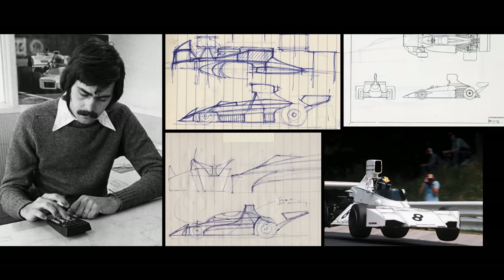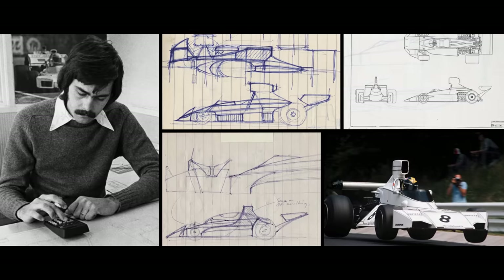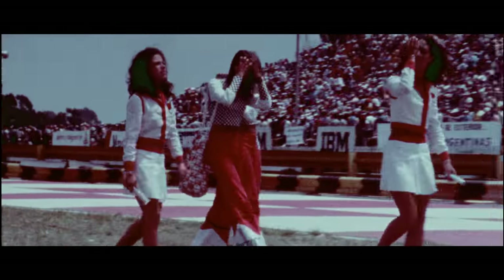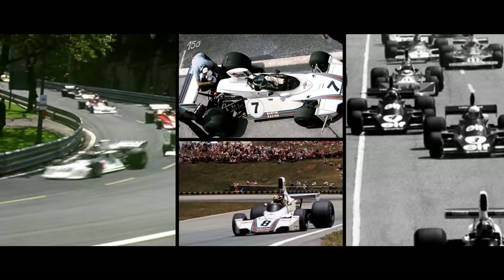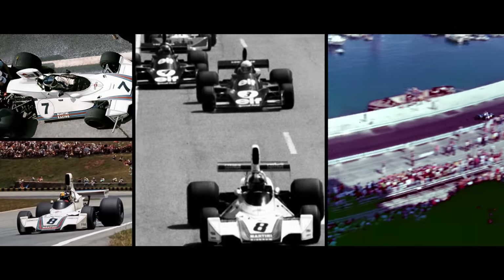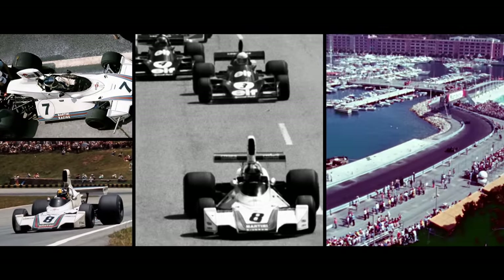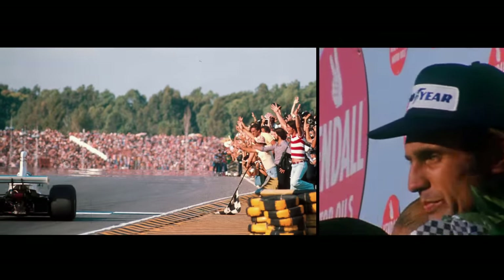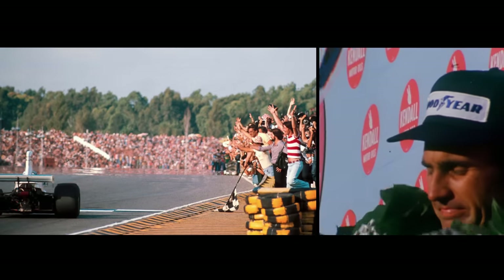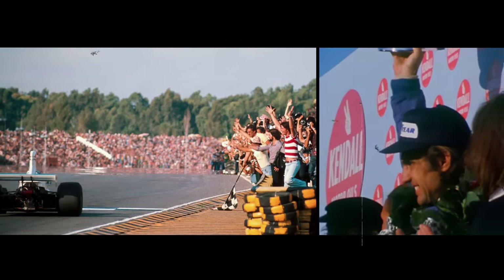Gordon Murray's first Grand Prix-winning car is the Brabham BT44. The 1975 version is reckoned to be one of the most elegant Formula One cars of all time. Powered by the famous Ford Cosworth DFV, it is also competitive. In this period, Gordon's cars win five Grand Prix, four of them with the great Argentinian driver Carlos Reutemann.